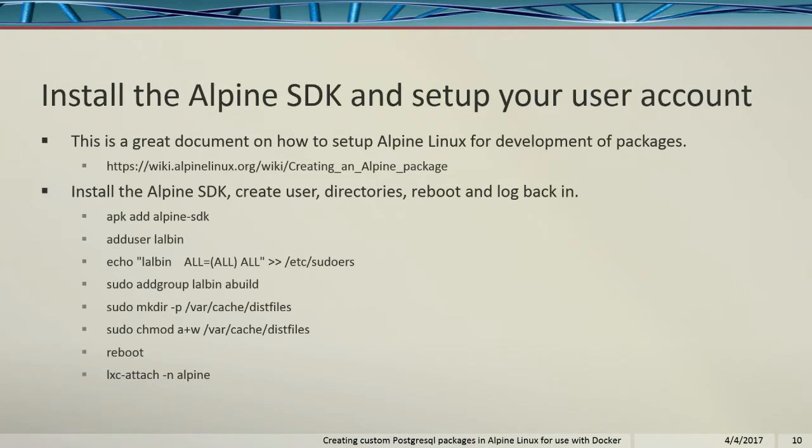Now we need to set up our build environment for building our packages. There's great documentation here on creating an Alpine package. Install the Alpine SDK software development kit. Add your user, because you've been logged in as root. We also need to add ourselves to the sudoers. Add the user to the abuild group so that you can build the packages. We need to make our distribution and cache directories so that when we download packages we can reuse them — you don't have to re-download them all the time. Then reboot your machine again and reattach to your container.